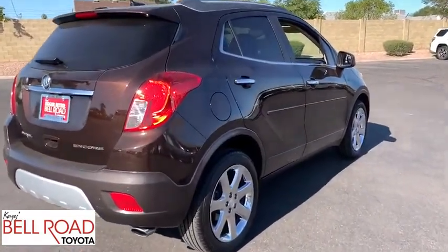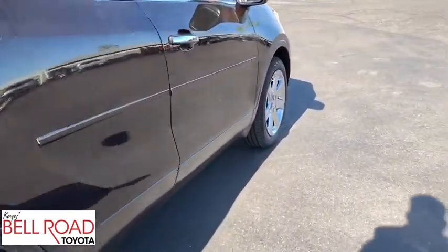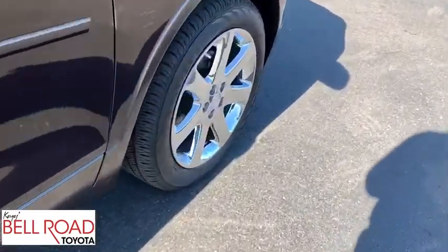Standard features that would make any car owner smile. This vehicle has less than 70,000 miles.